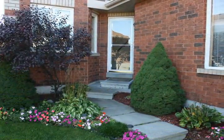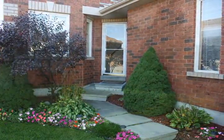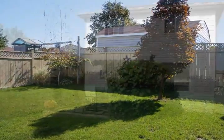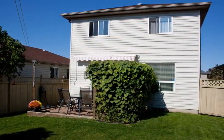The nicely manicured lawn and colorful gardens provide wonderful curb appeal, while the fully fenced backyard offers plenty of space for the gardener. The cozy patio with awning overlooks the backyard and is the ideal space to relax and enjoy summertime meals outdoors.